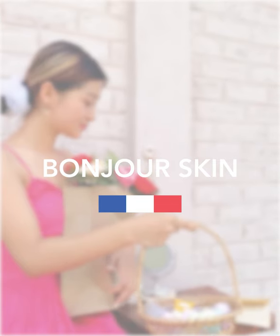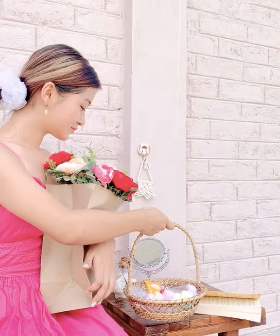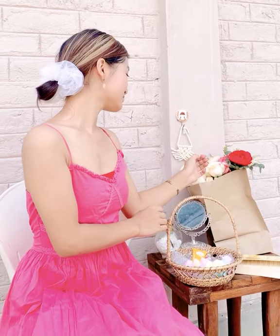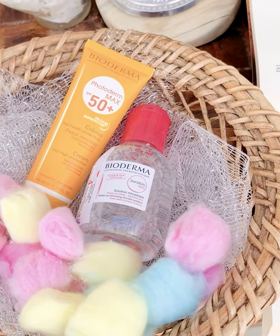Bonjour! We all know how French women take their skincare very seriously, and if you'd like to manifest a typical healthy Parisian appearance to your skin, here's how you do it.